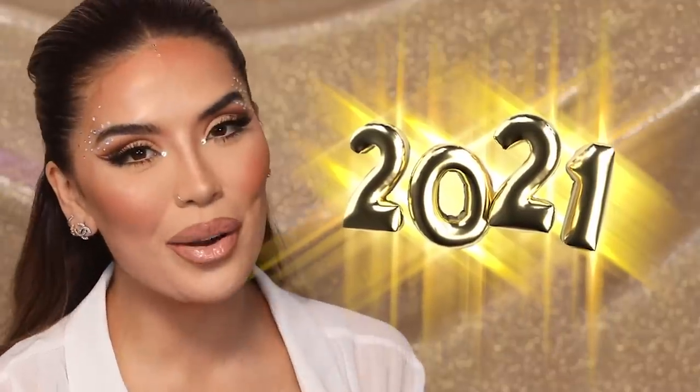Hello everybody. Welcome back to my channel and happy new year. It is officially 2021 and I am so excited to kick off the year with this makeup look right here. So originally this was supposed to be a tutorial for New Year's Eve, but I decided to film it on New Year's Eve instead and get it up for you guys as the first video of 2021.